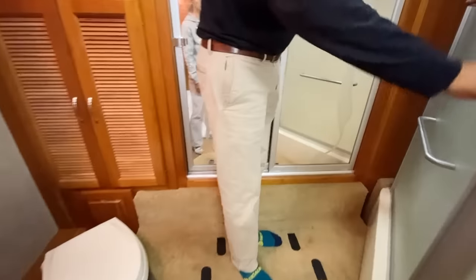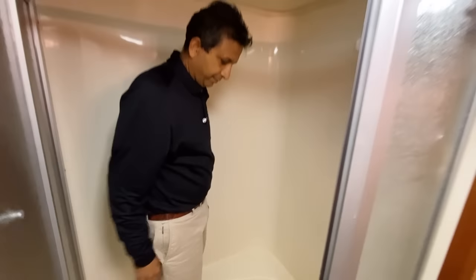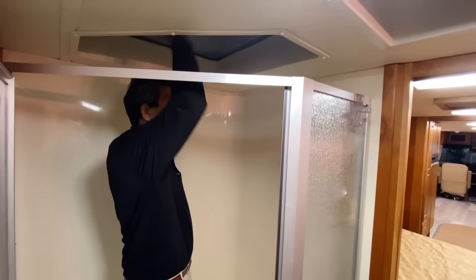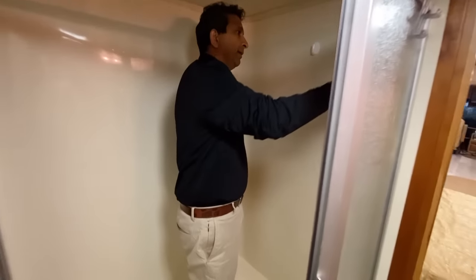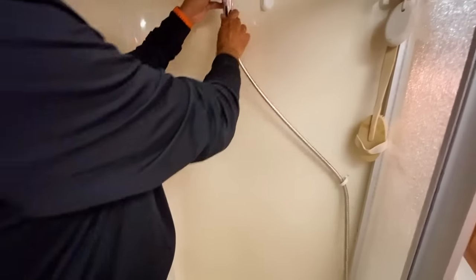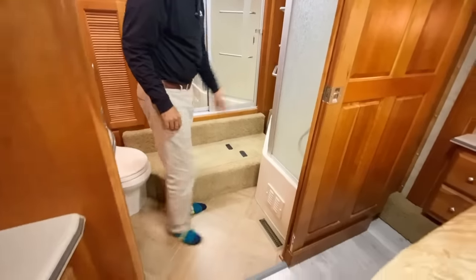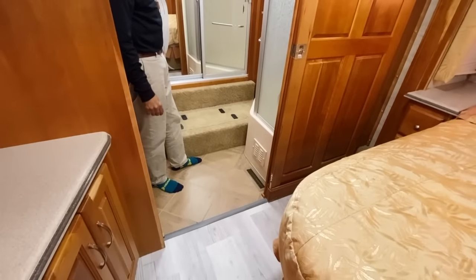Over here we have a nice bathtub — it's a tub shower. Check it out. It's pretty tall. I think they just took showers — you could probably install one of those grab bars, but it's a nice tub shower. This is the engine access door if you'd like to get in there. It's an ISL 400 with a side-mount radiator, as I mentioned — rear access.